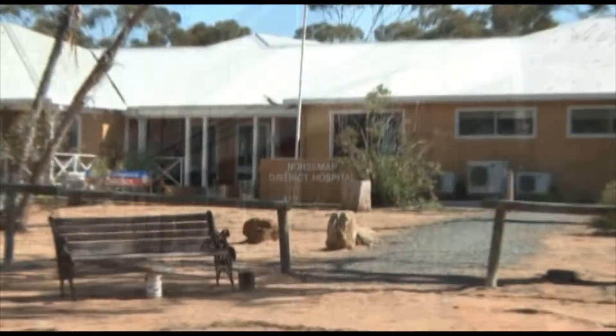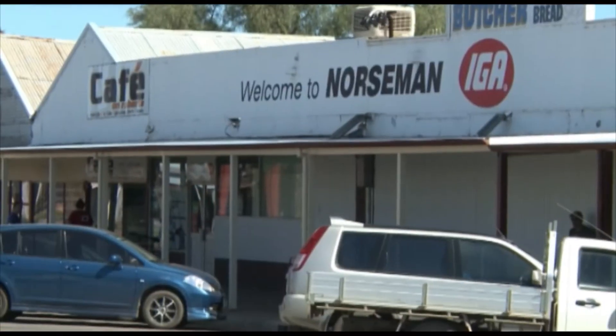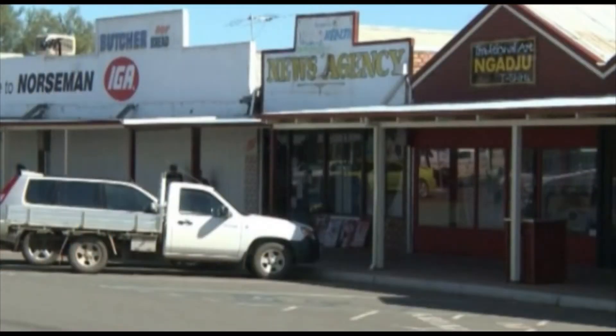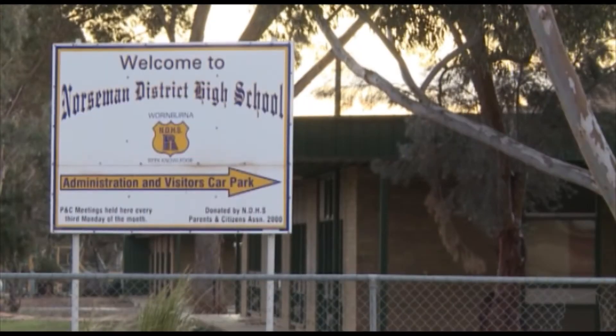The Shire of Dundas has a wealth of facilities centrally located in Norseman. These include a hospital, police and fire services, a supermarket, hardware store, auto repair, news agency, community resource centre and a district high school.